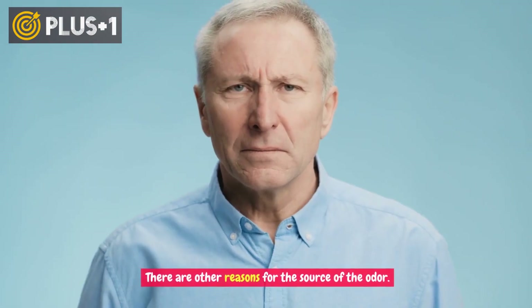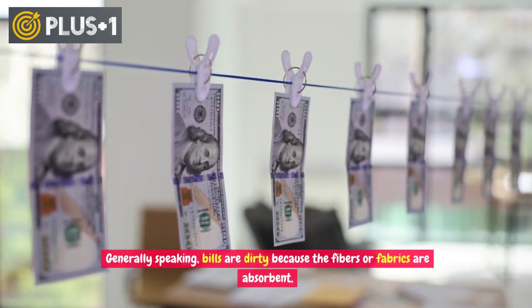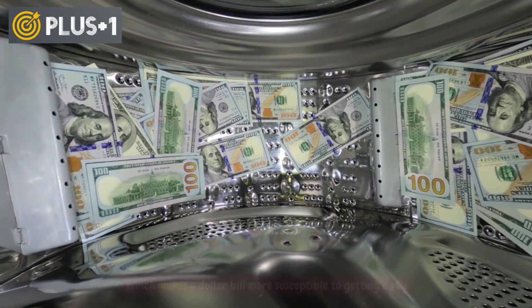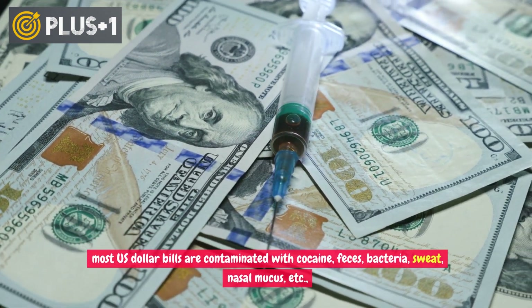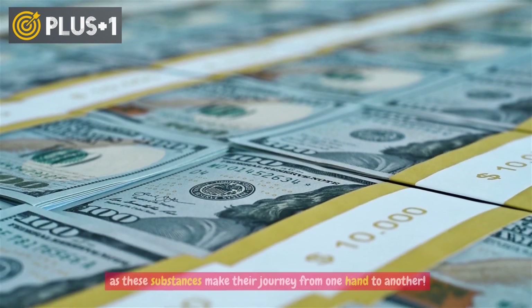There are other reasons for the source of the odor. Generally speaking, bills are dirty because the fibers or fabrics are absorbent, which makes a dollar bill more susceptible to getting dirty. Most U.S. dollar bills are contaminated with cocaine, feces, bacteria, sweat, nasal mucus, and more, as these substances accumulate as the bill makes its journey from one hand to another.